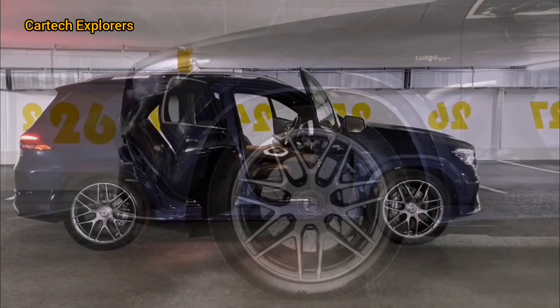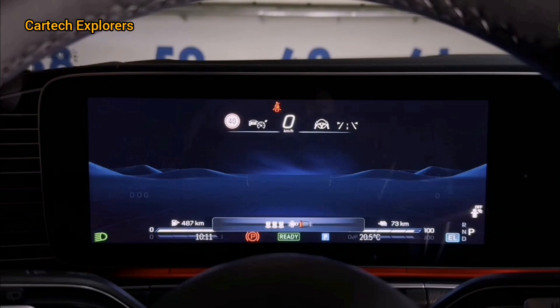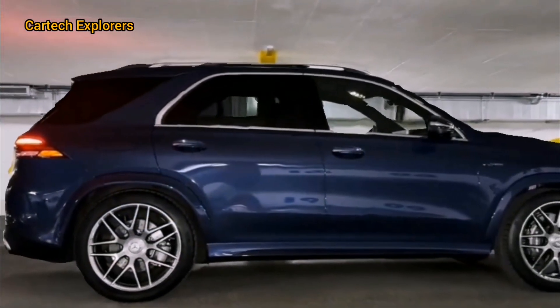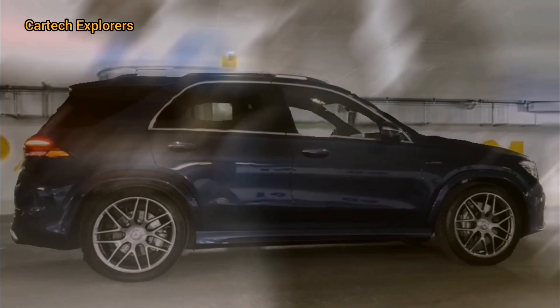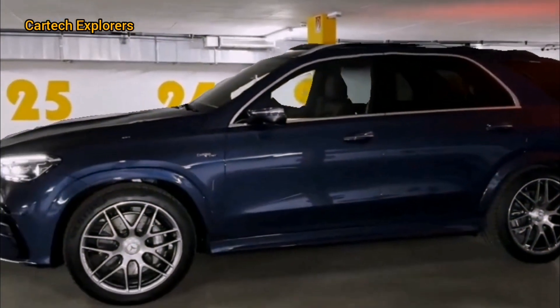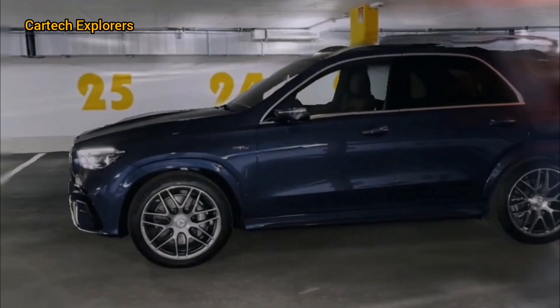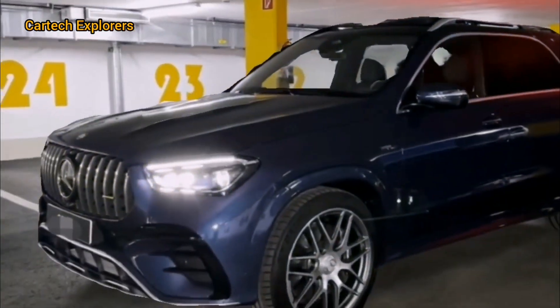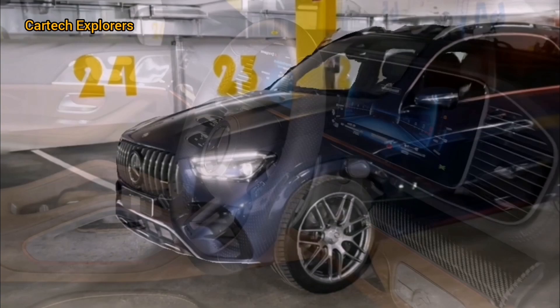Now let's step inside. The interior of the 2025 GLE 53 Hybrid is nothing short of luxurious. Mercedes has outdone themselves with the quality of materials used. The seats are upholstered in high-grade Nappa leather, and the attention to detail is evident with the contrast stitching.